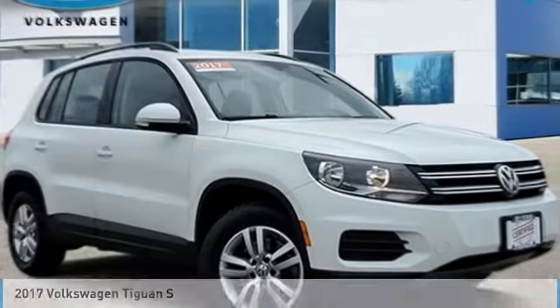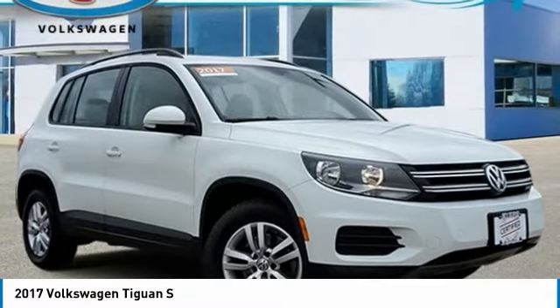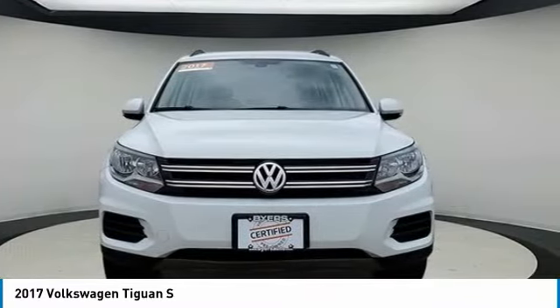Come test drive the 2017 Tiguan. With Volkswagen Tiguan, it's good to be turbo. Turbo with class.